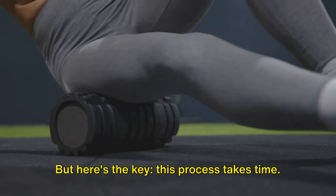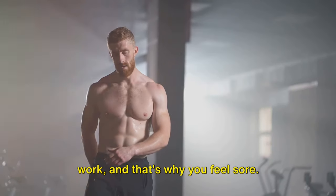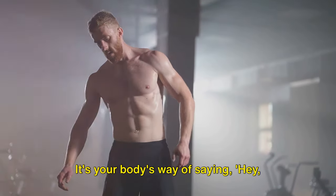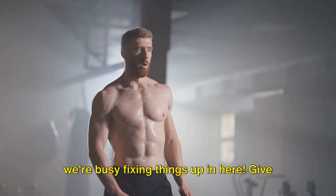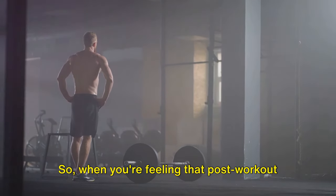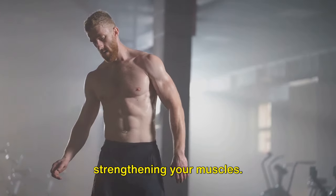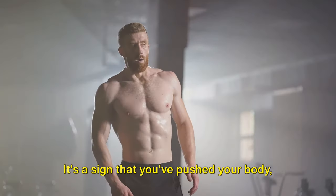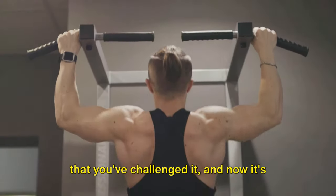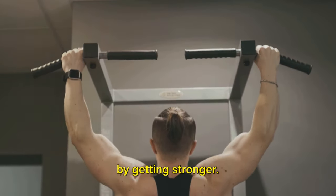But here's the key — this process takes time. Your body needs a chance to do its repair work, and that's why you feel sore. It's your body's way of saying, "Hey, we're busy fixing things up in here. Give us a moment." When you're feeling that post-workout soreness, remember it's a sign that your body is hard at work repairing and strengthening your muscles. It's a sign that you've pushed your body, that you've challenged it, and now it's responding in the best way it knows how — by getting stronger.